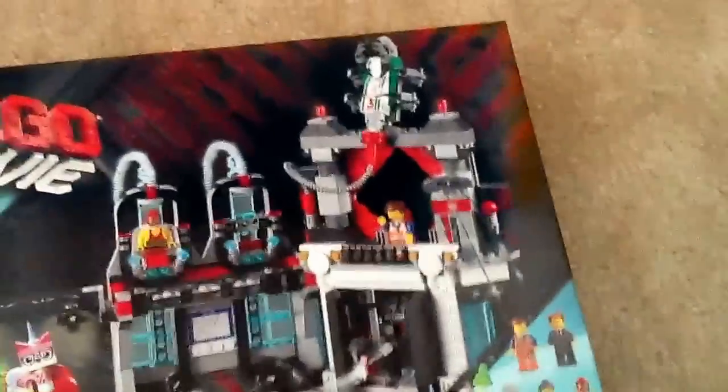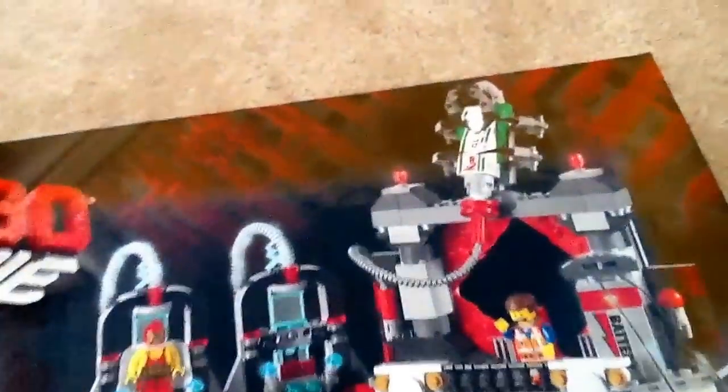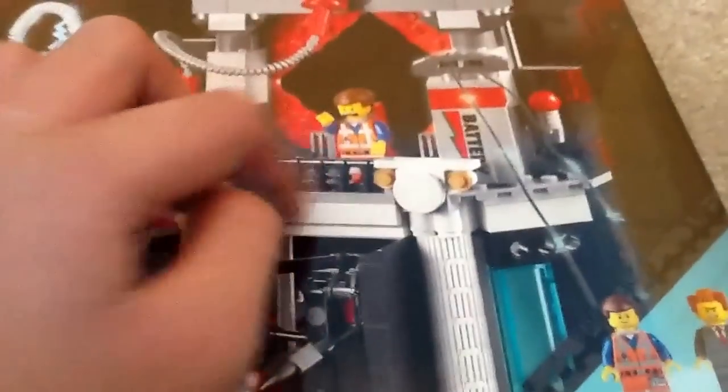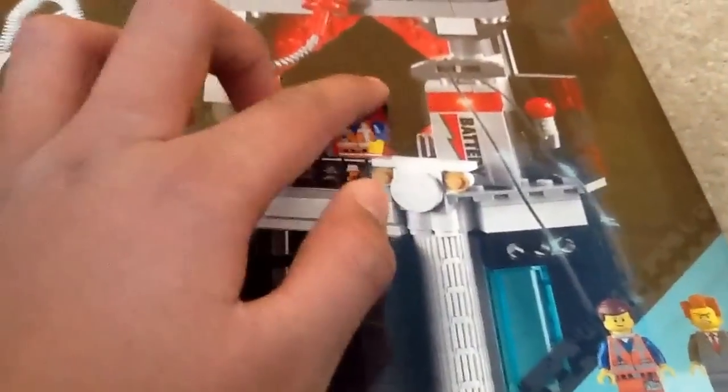Over here you've got a lot going on. There's the Kragle — the tube of crazy glue that Lord Business is using to glue everything, because everything is perfect, so he wants to glue it together so that it never gets messed up. And Emmett — if you pull out this rail, he gets catapulted into infinity.